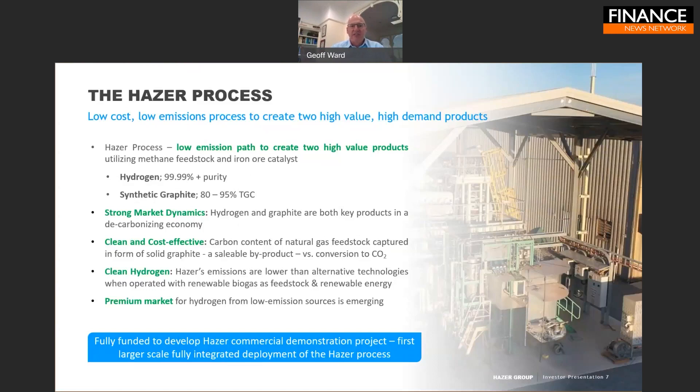We think this is a really well-suited technology for our times. There's a strong dynamic in the market for both products. Hydrogen is incredibly topical and demand is expected to increase astronomically over the next 10, 20, and 30 years. Graphite is more and more in demand as we focus on energy storage and the low carbon production of steel, aluminium, and other metals. We see ourselves well positioned for these emerging premium markets.